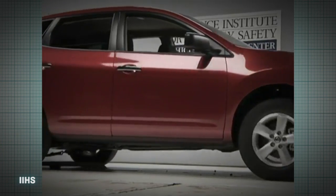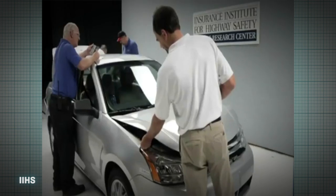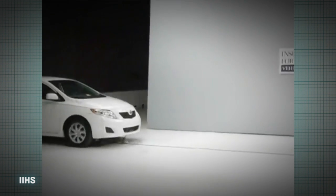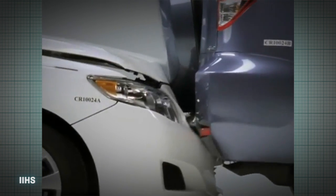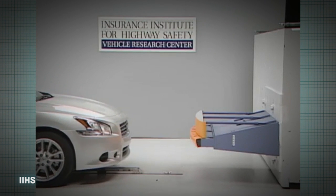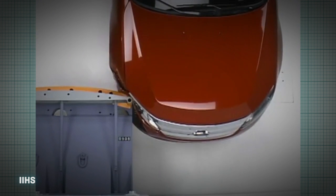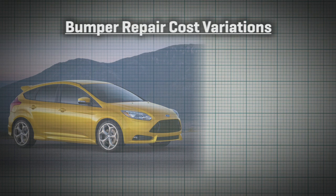All this low-speed testing is important, not because it saves lives, but because it saves you money. How well a bumper performs in slow impacts will give you an idea how much you'll pay to repair the damage after, and it varies a lot. The IIHS tests bumpers with a 6-mile-an-hour full impact and a 3-mile-an-hour corner impact. Those full impacts, by the way, are the lion's share in the real world.